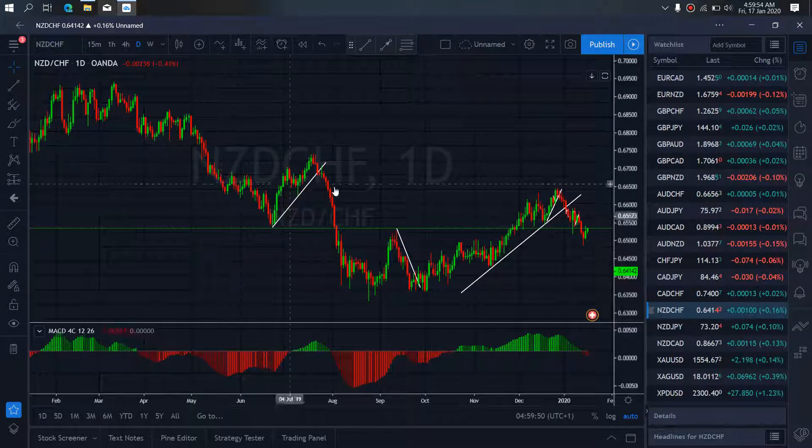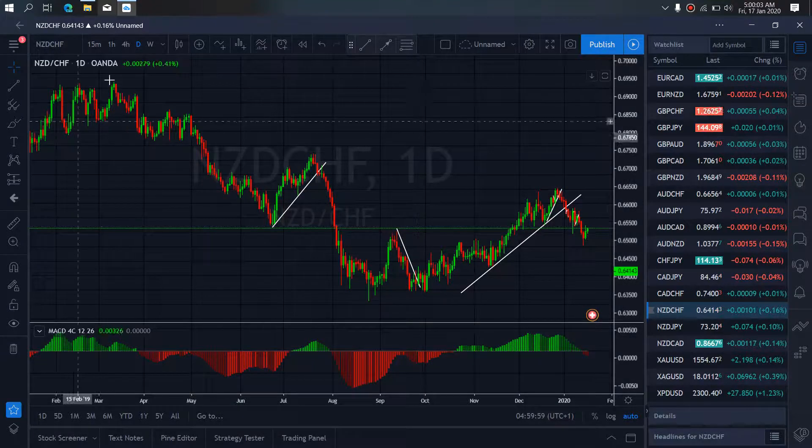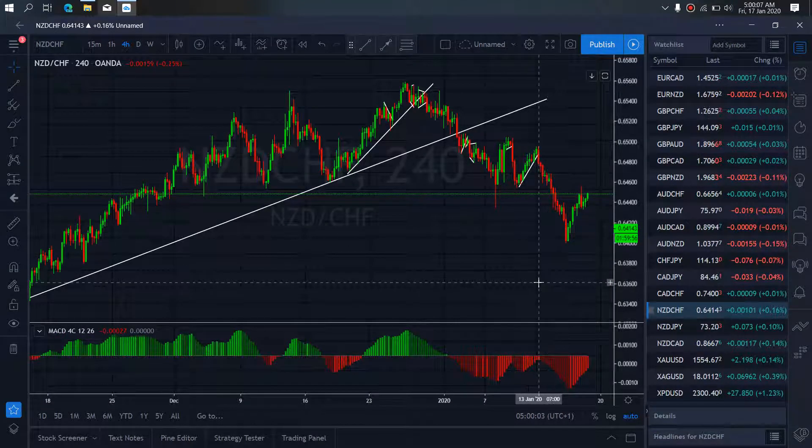If we also look, we'll see that this correction and this right now, they look similar. This can be the takeoff to the upside also. We want to watch right now — they attempted to give us an ABC structure here for more takeoff to the upside. So we want to watch out for that setup today.